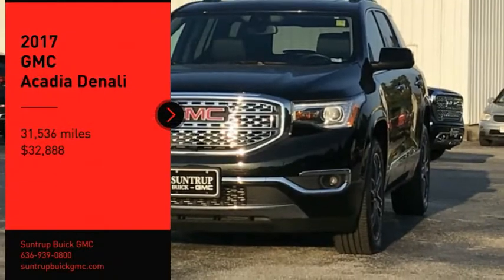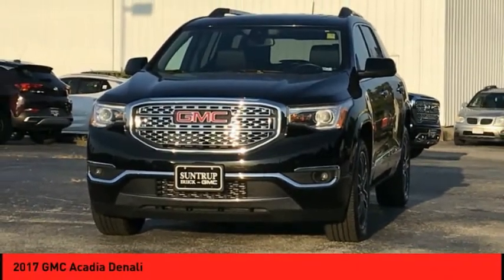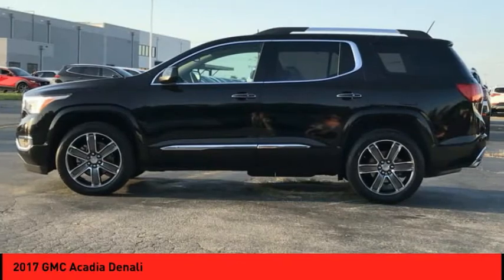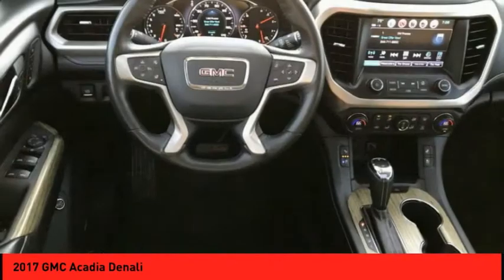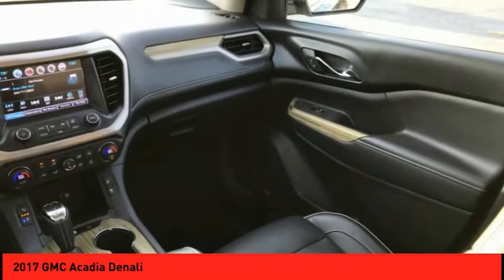We are pleased to show you the 2017 Acadia. The GMC Acadia has great capability coupled with exceptional safety, offering better highway fuel economy than any other eight-passenger SUV.